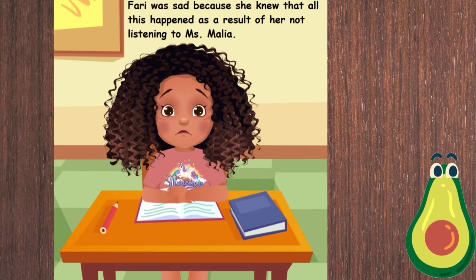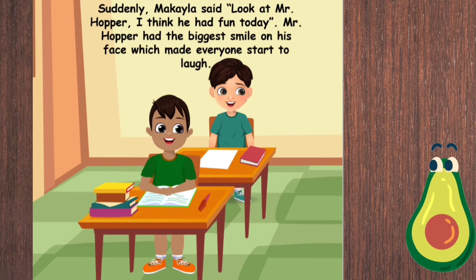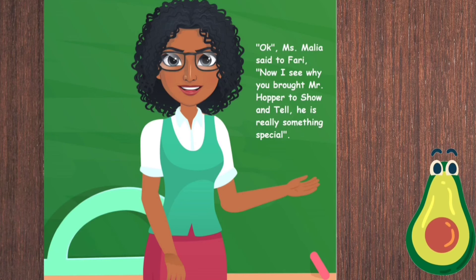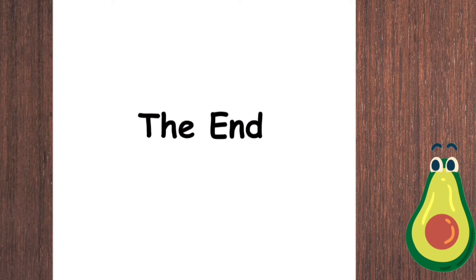Fari was sad because she knew that all this happened as a result of her not listening to Miss Malia. Suddenly, Mikayla said, 'Look at Mr. Hopper — I think he had fun today!' Mr. Hopper had the biggest smile on his face, which made everyone start to laugh. Miss Malia said, 'Fari, now I see why you brought Mr. Hopper to show and tell — he is really something special. Ribbit, ribbit!'